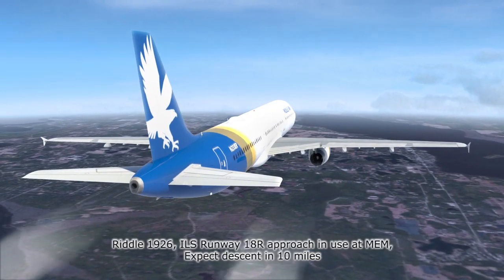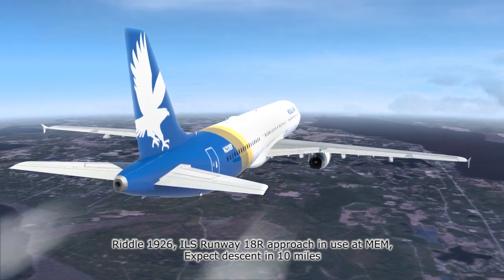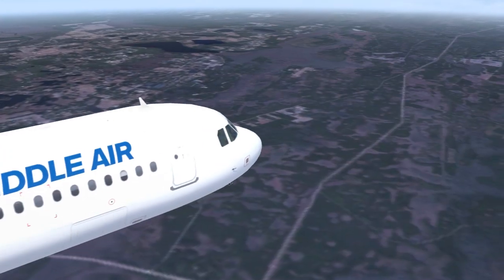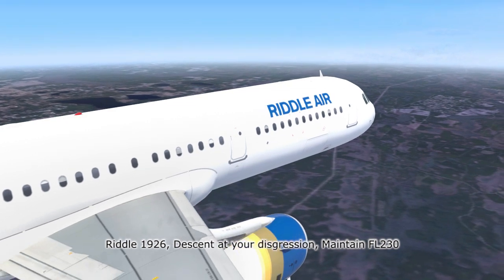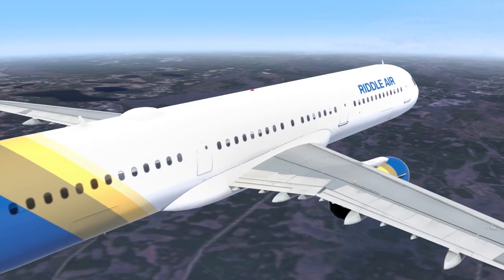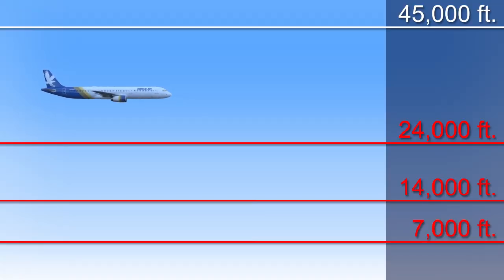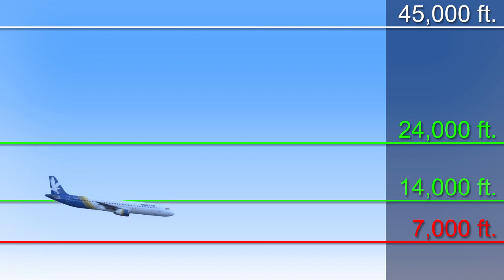Center informs the crew: 'Riddle 1926, ILS runway 18 right approach in use at Memphis. Expect descent in 10 miles.' The crew configures the avionics for the approach. Then: 'Riddle 1926, descent at your discretion, maintain flight level 230.' The crew starts descending when the flight computer indicates and reports to ATC, leveling at flight level 230. Just like the departure phase, different controllers clear the aircraft to lower altitudes incrementally, so one giant descent instruction isn't practical.